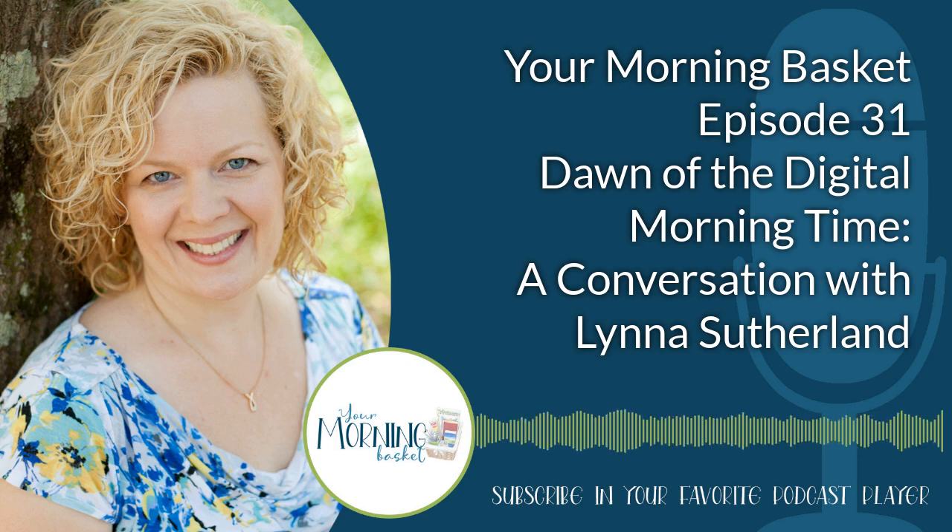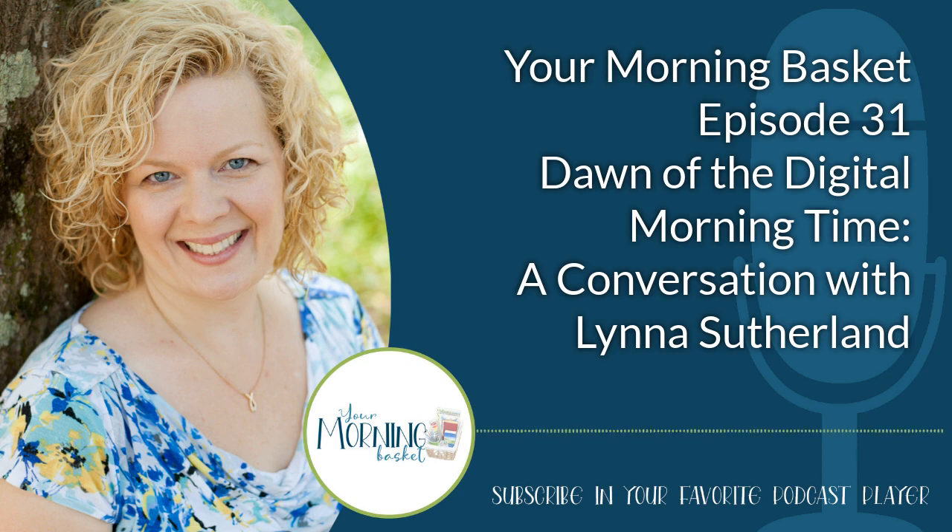This episode of the Homeschool Snapshots podcast is brought to you by Maestro Classics. Do you want to bring classical music into your children's lives? You can add music to your homeschool curriculum today with Maestro Classics. These award-winning CDs and MP3s feature storytellers Yadu and Jim Weiss, accompanied by the world-famous London Philharmonic Orchestra. Choose from a dozen titles, including Peter and the Wolf, The Nutcracker, and our family's favorite, The Story of Swan Lake.